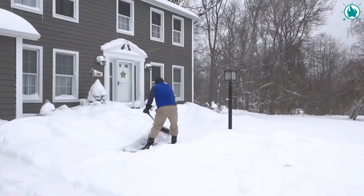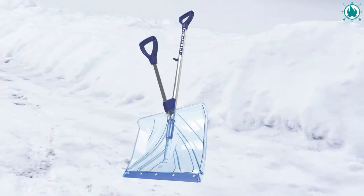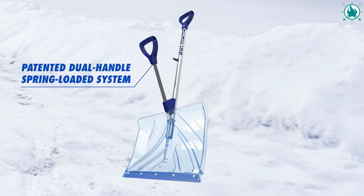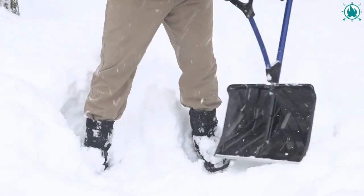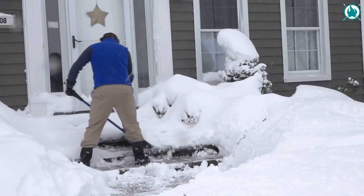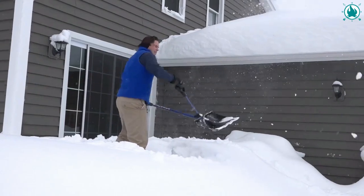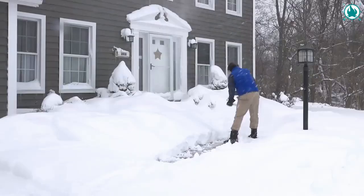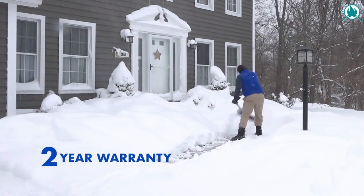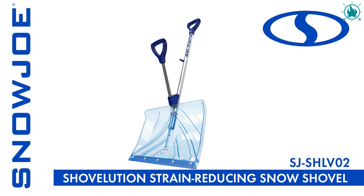Its innovative design will allow you to use your upper body muscles to reduce back stress by up to 30%. With Shovelution's patented dual-handle spring system and durable 20-inch blade, you'll always be ready for the next load. Shovelution captures the energy expended throwing snow and snaps back to instantly reset the shovel. The price of this bad boy is only $39.